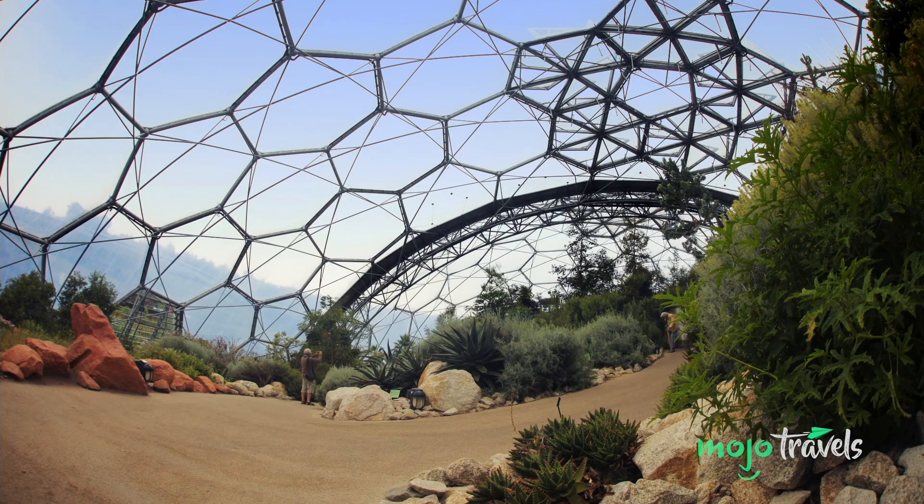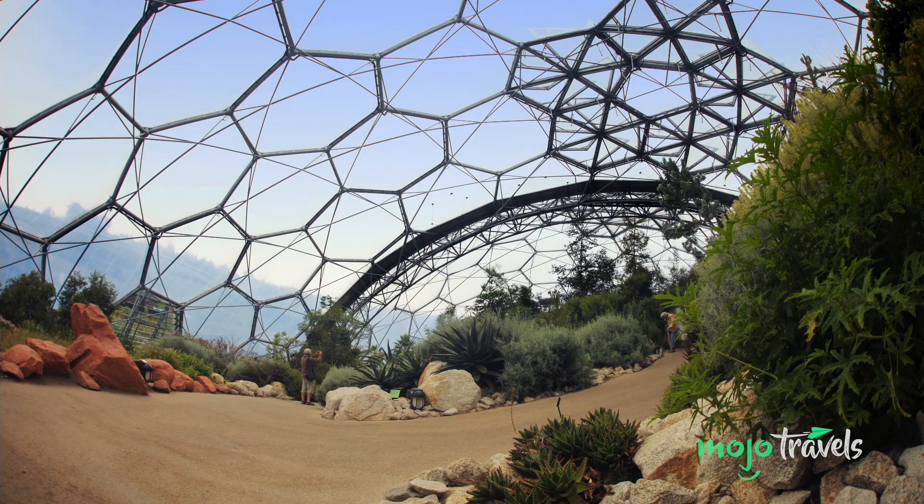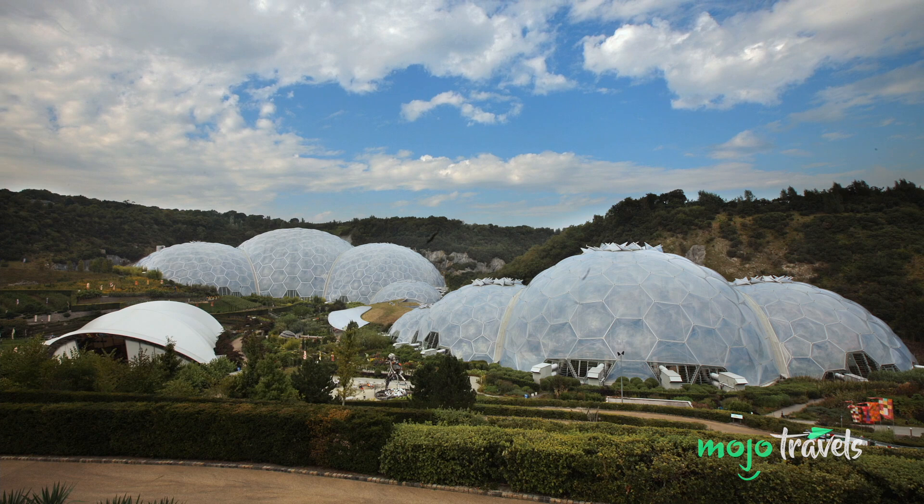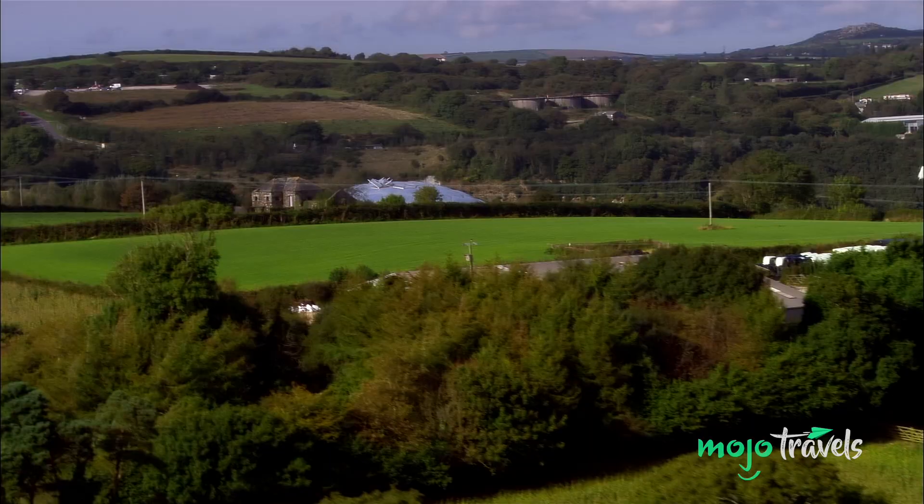Through the right lens, the locale certainly has an aesthetic worthy of a Bond villain's lair. While Graves' Ice Palace was primarily based on the Jukas Jave Ice Hotel, we wouldn't be surprised if the Eden Project also provided some inspiration. Despite the villainous undertones, the Eden Project is a truly peaceful attraction.